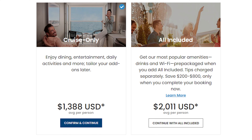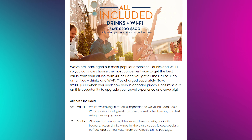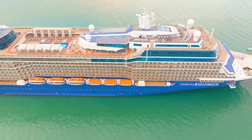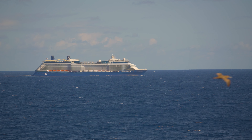When booking Aqua Class, you have two options: cruise only or all-included. The all-included option comes with basic Wi-Fi and the classic drink package, but excludes gratuities. It's generally about $600 more per person for a seven-day cruise compared to a cruise-only rate.